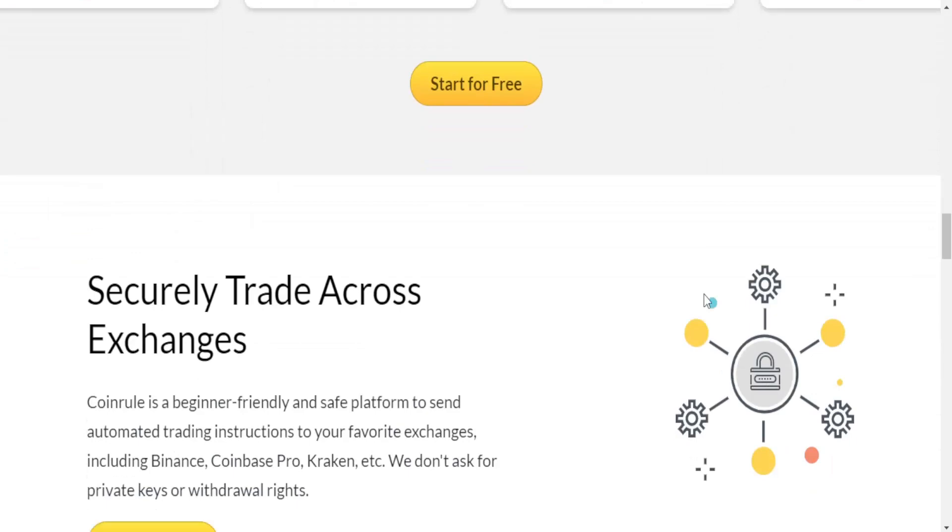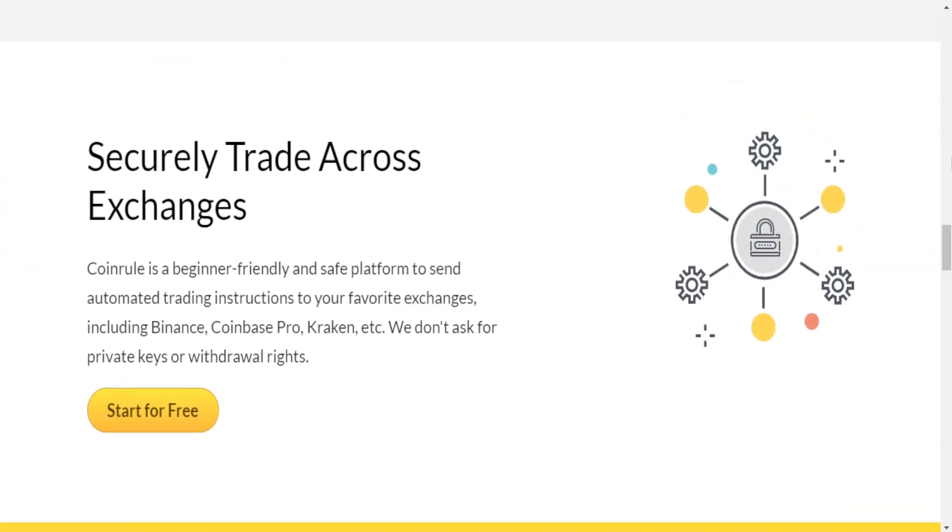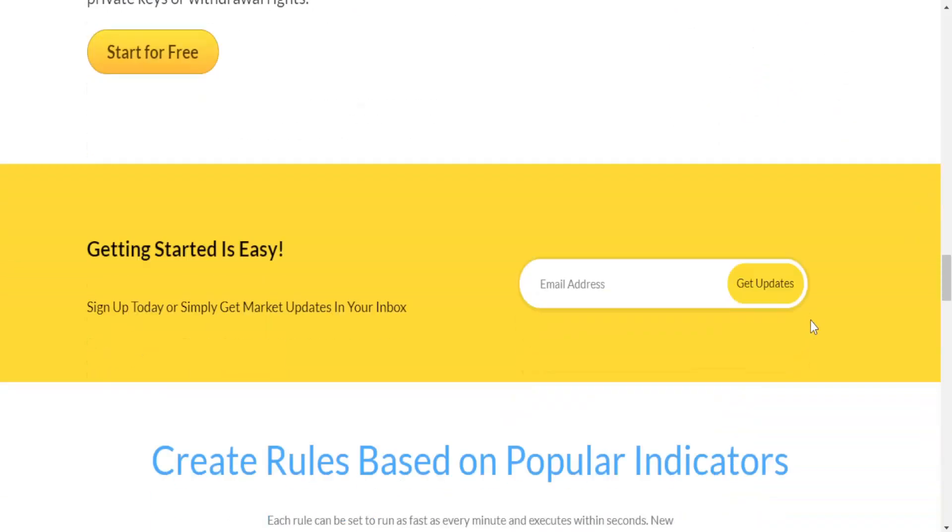Coinrule is a beginner-friendly and safe platform that sends automated trading instructions to your favorite exchanges including Binance, Coinbase Pro, Kraken, and more. They don't ask for private keys or withdrawal rights, so it is secure. I think this project is very cool overall.